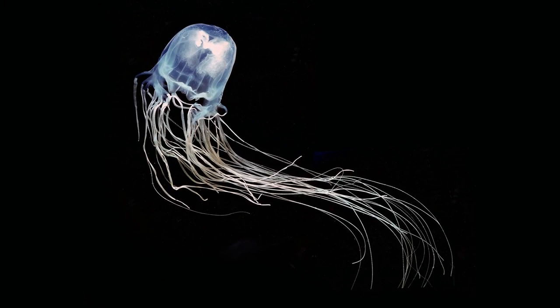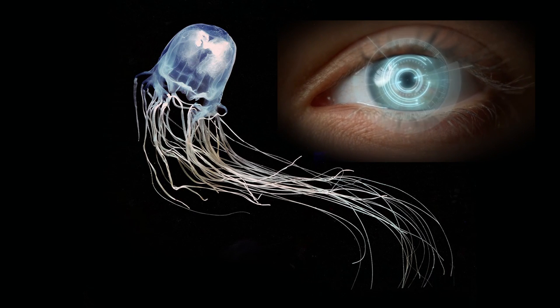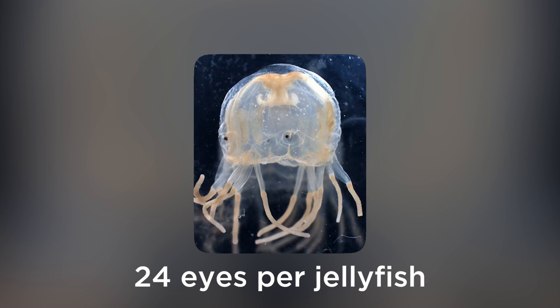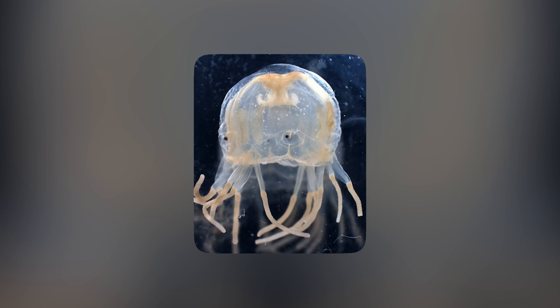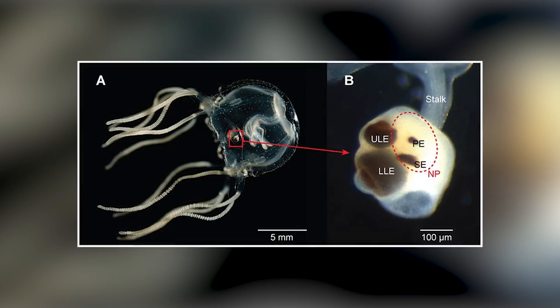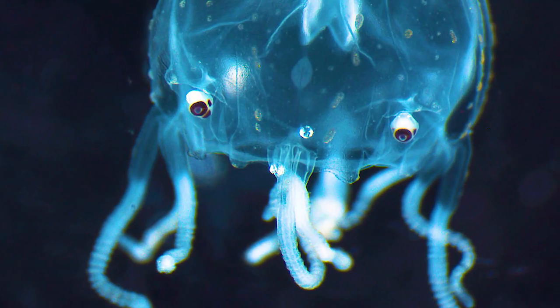Box jellyfish leveled up to have eyes which are similar to our own, complete with a retina, cornea, and a lens. The box jellyfish Tripedalia cystophora has four roplea. Within each lie six eyes, making a total of 24 eyes per jellyfish. Among the six eyes, two of them — the upper and lower eyes — have complicated structures which resemble our eyes, while the other four are more primitive and simple.